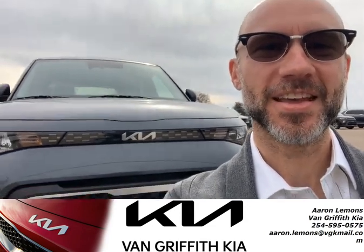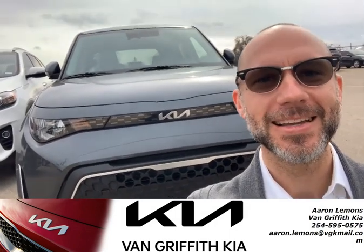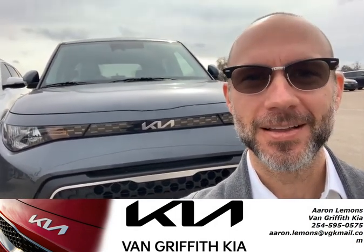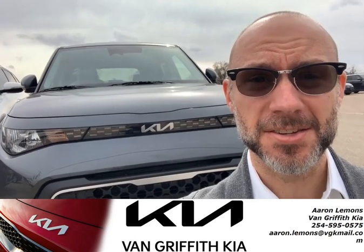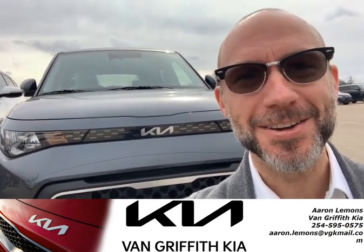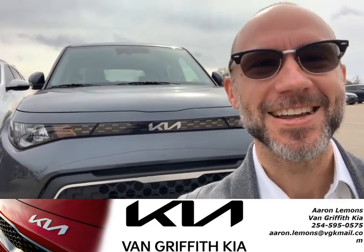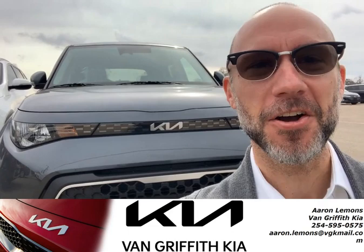Hey guys, this is Aaron at Van Griffith Kia. I am hanging out here in front of the 2023 Kia Soul. I don't know if you guys have seen the Soul — I used to drive one for several years. Some of you may know some of my background. I worked for a local restaurant here in town. And I got to tell you, the Soul is a fun car.